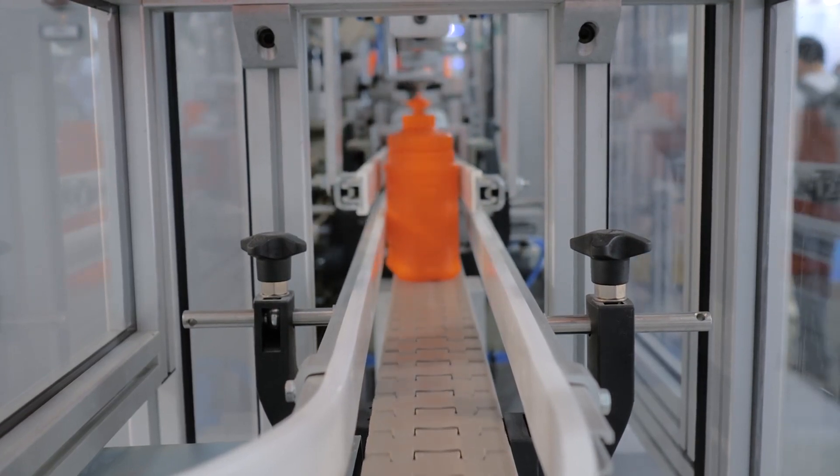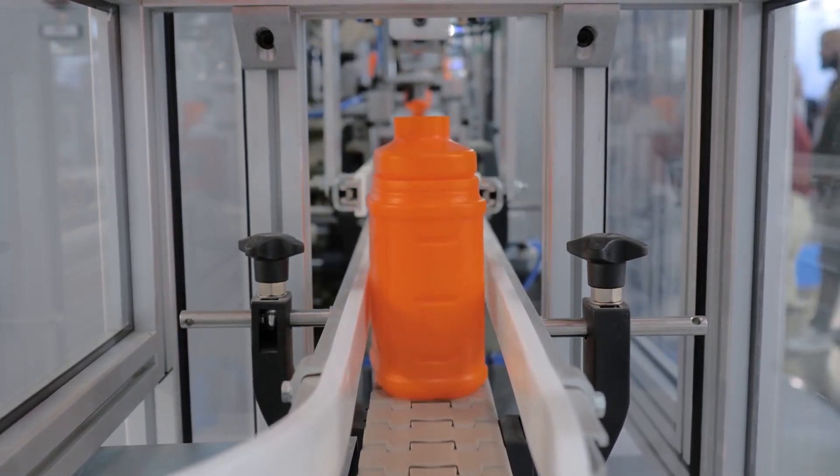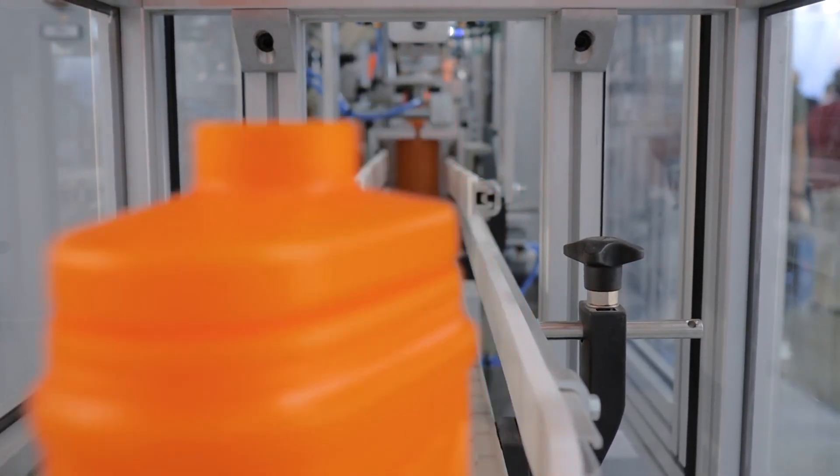Join the revolution in plastic manufacturing. Invest in our blow molding machines and watch your production soar.